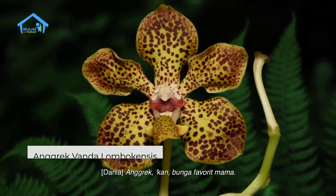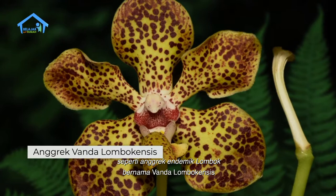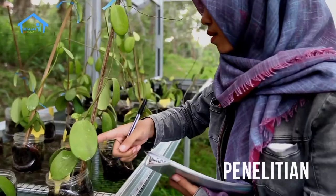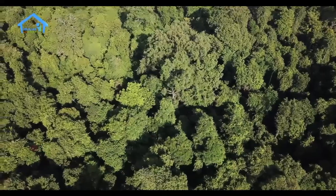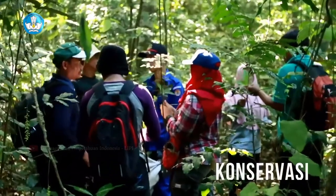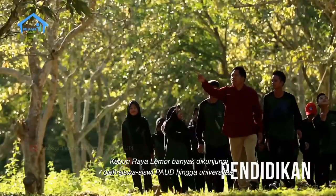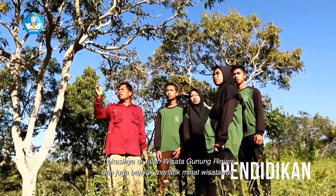Anggrek kan bunga favorit mama. Yang di sana jenis anggreknya yang langka, seperti anggrek endemik Lombok bernama Vanda lombokensis dengan bunga berwarna putih kecoklatan. Ada juga durian gundul yang juga khas Lombok. Beberapa penelitian yang telah dilakukan di Kebun Raya Lemor adalah inventarisasi jamur yang bisa dimakan, berbagai jenis benalu, serta penelitian keanekaragaman tumbuhan yang potensial sebagai tanaman obat. Kebun Raya Lemor juga banyak dikunjungi oleh siswa-siswi PAUD hingga universitas karena lokasinya di jalur wisata Gunung Rinjani.